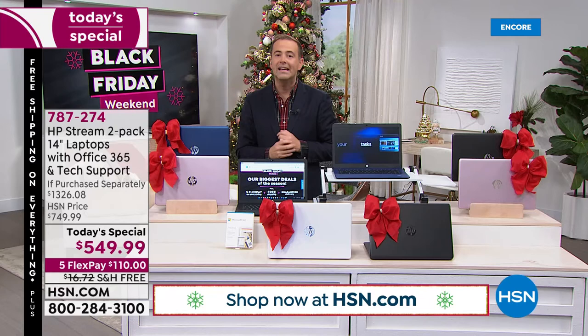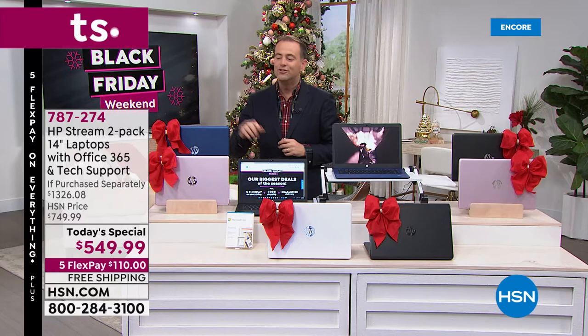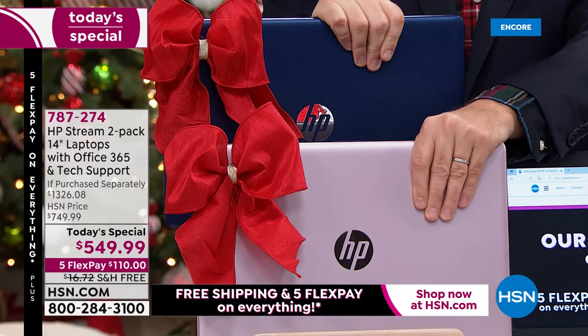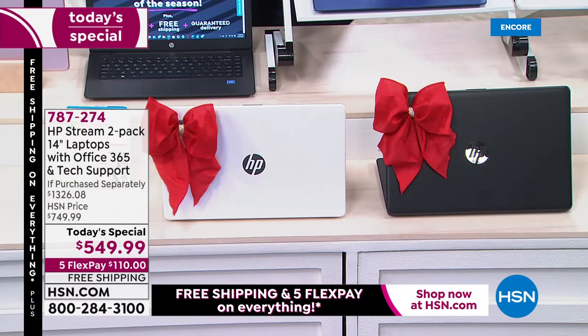Kudos to the extraordinary team that made this happen. Prices throughout the world have gone sky high, and we've maintained one of the lowest prices in our company history — with immediate shipment available right now. Two laptops with significant upgrades from HP with Intel inside, both pre-loaded with Word, Excel, PowerPoint, and many more programs, plus technical support valued at nearly $360 included.